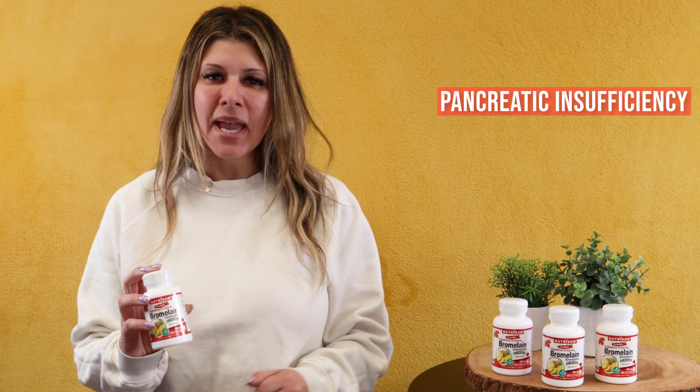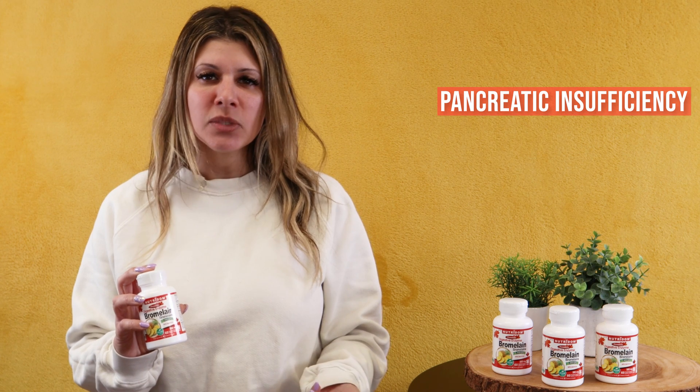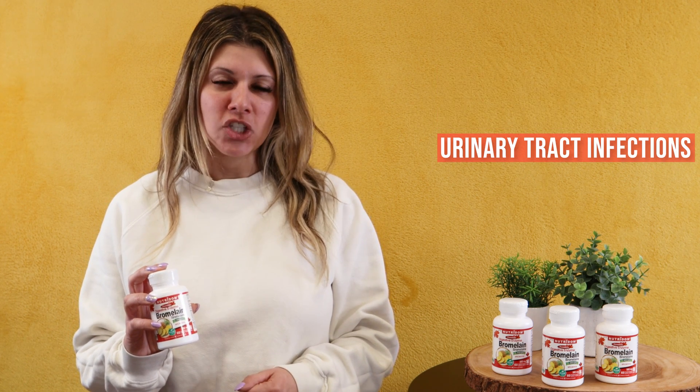Bromelain is effective for reducing arthritis when taken in between meals. In a 2004 study titled 'Bromelain as a Treatment for Osteoarthritis: A Review of Clinical Studies,' 75% of participants who took Bromelain found soothing relief from joint pain in just four weeks. It can be used for pancreatic insufficiency, osteoarthritis or rheumatoid arthritis, or even urinary tract infections.